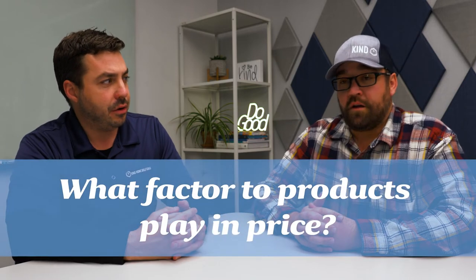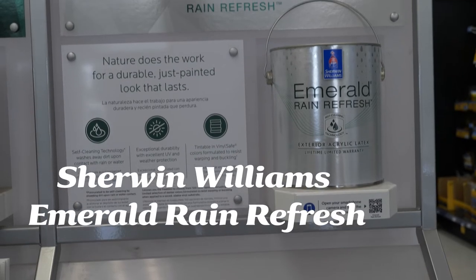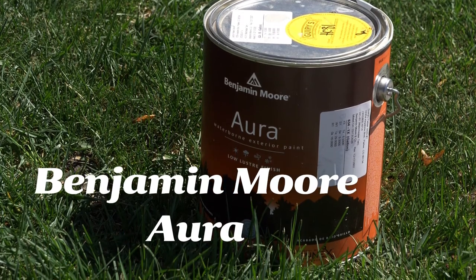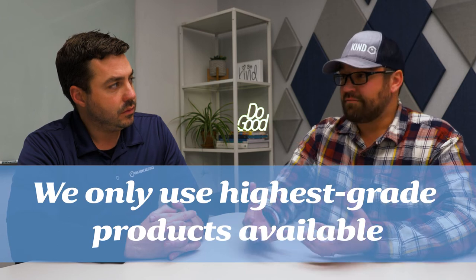Do products play a factor in that price point? Absolutely. Here at Kind Home Solutions, we only use the top-line products. They cost more, but you get more out of them — a better return on investment and a longer life cycle. If you want to use lower-grade products, you're going to have to use more of them to get the same coverage and they're not going to last as long. We want to use the highest grade of product possible because the labor side of this is such a big cost. Let's use good materials so it lasts as long as possible and you get the best return on your investment for the life cycle cost.